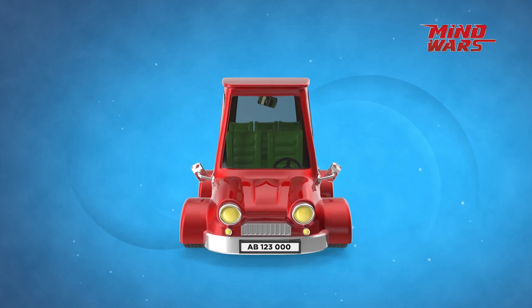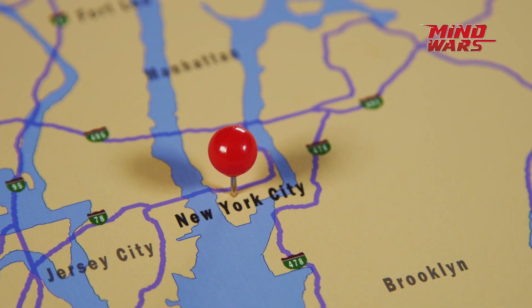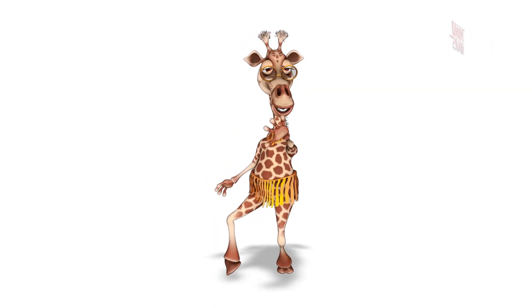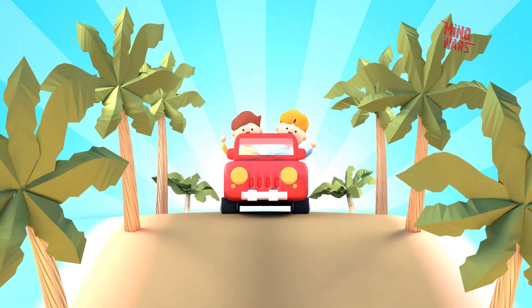Can you imagine making your own license plates? Believe it or not, the people in New York were making their own from 1901 to 1909. Sounds fun? We have a bunch of interesting less known facts about license plates. Let's get this fun ride started.